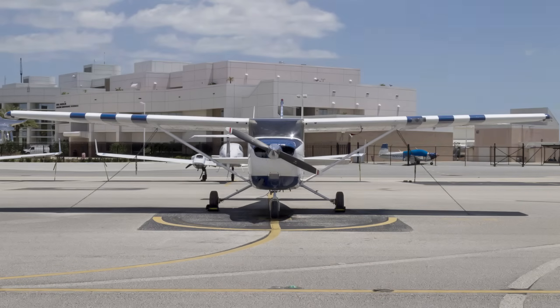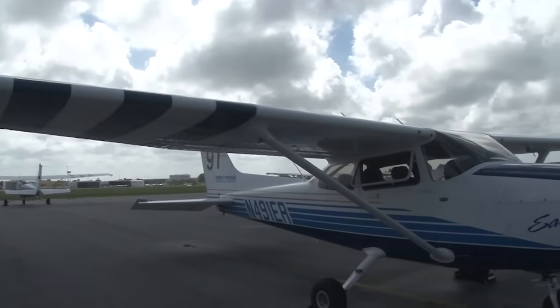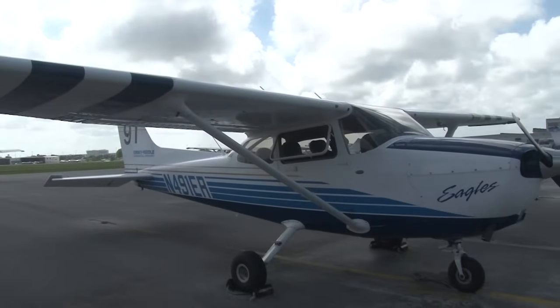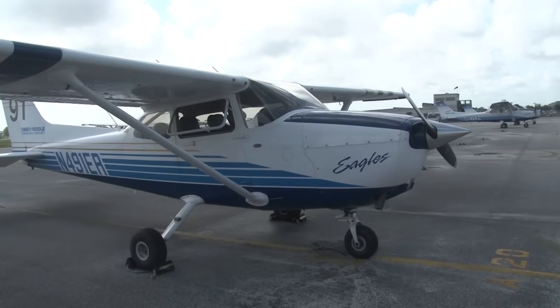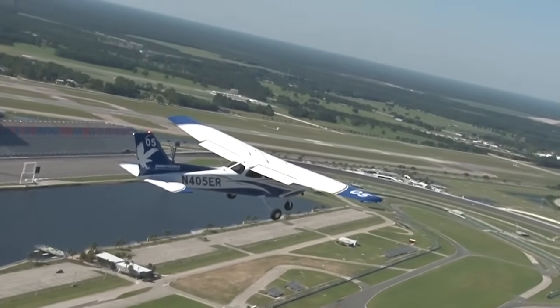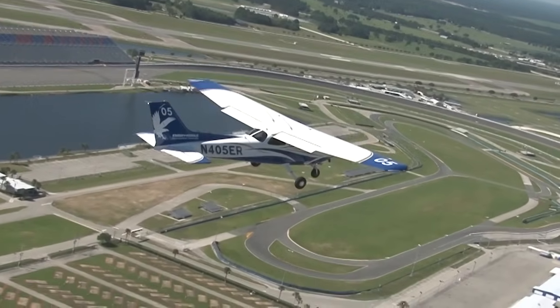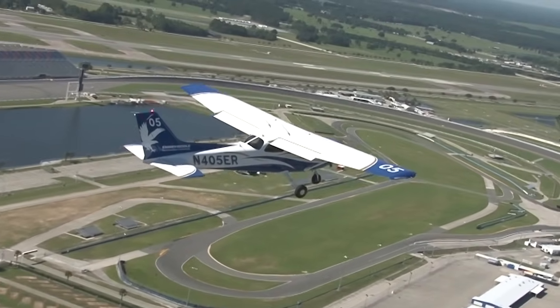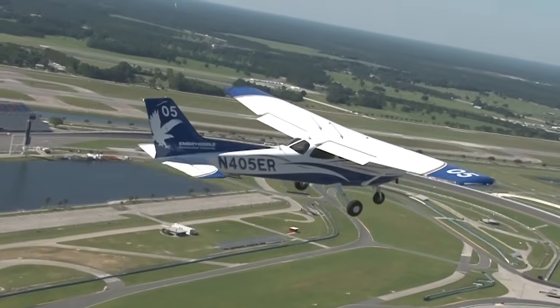High-wing airplanes, such as the Cessna 172, are normally designed to be gravity-fed systems. Because the fuel tank is inside the wing, which is located above the engine, gravity can naturally pull the fuel from the tank to the engine. Although in normal operation a fuel pump is not required, many high-wing airplanes are still equipped with some sort of fuel pump — either engine-driven, electrically-powered, or both — as a backup for emergency operations.